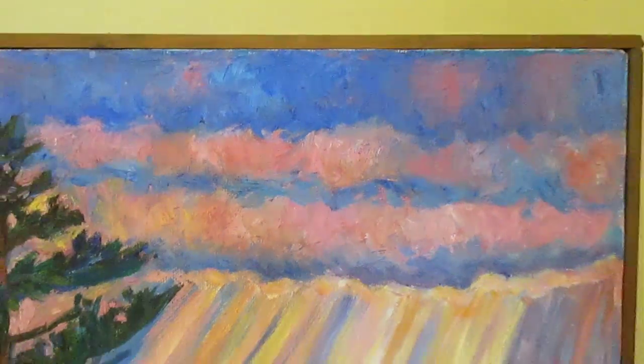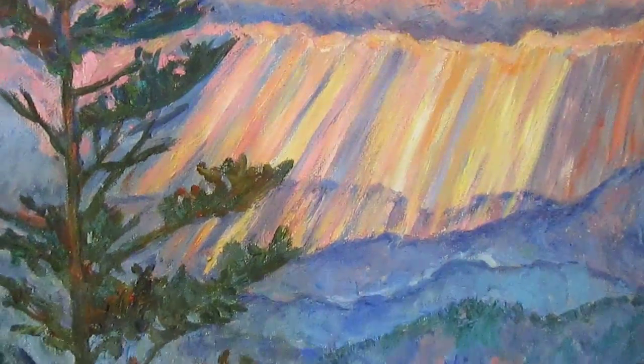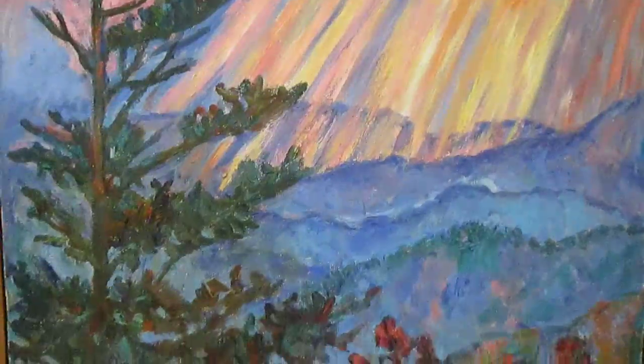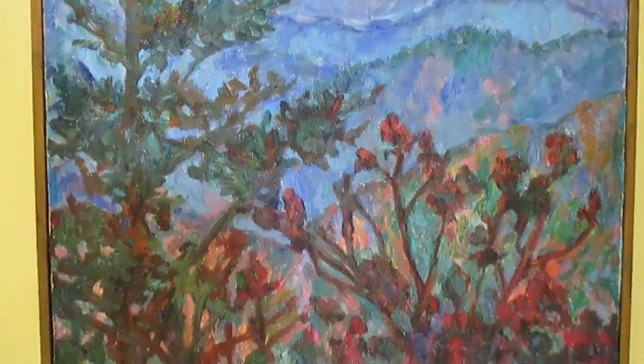Yeah, that's better. And of course, the colors in the clouds — that always fascinates me. I've always been fascinated with coloristic effects in the clouds and the land around me. I'm always looking for interesting effects.